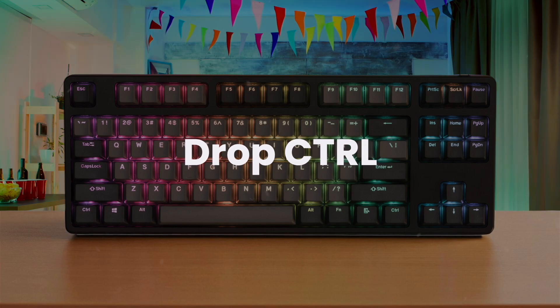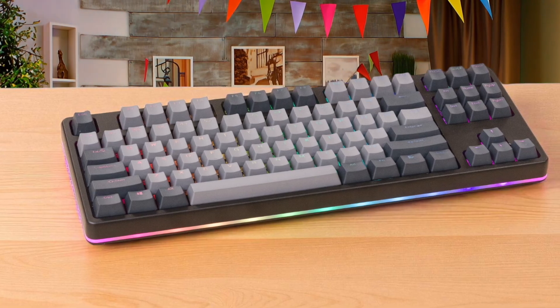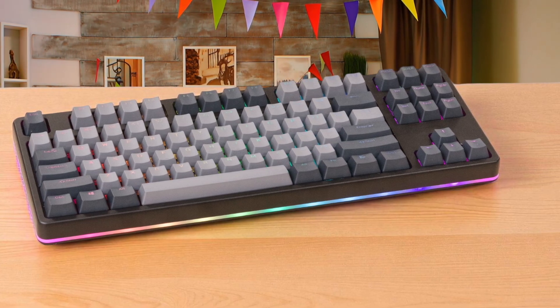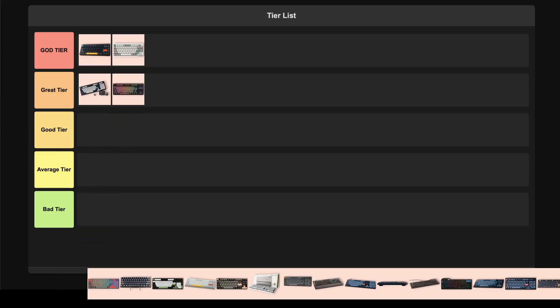Drop Control. This keyboard is built like a tank with a durable aluminum frame, offering a slick, snappy typing response that feels great under the fingers. It's definitely showing its age, with higher latency that's not ideal for competitive gaming and a lack of software for customization, which is a major drawback. Still, it's a classic for a reason and a solid hot-swappable deck, which is why I'm ranking it in the great tier.